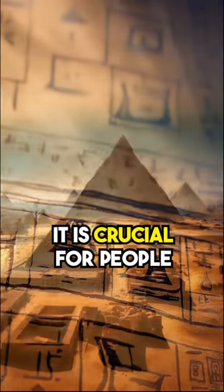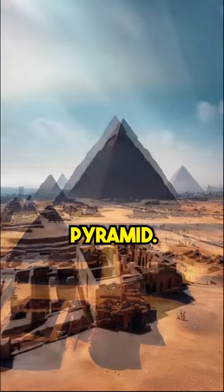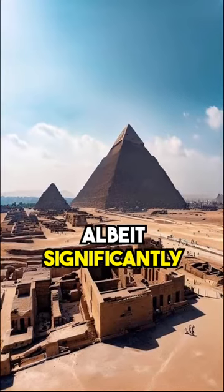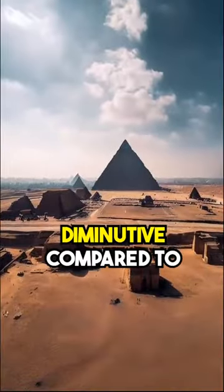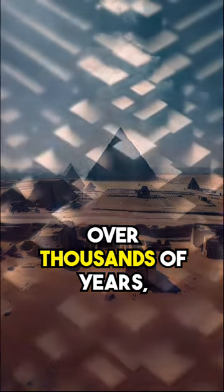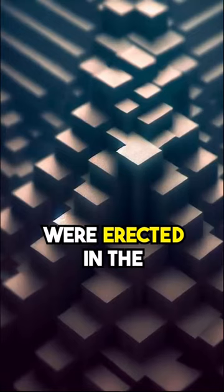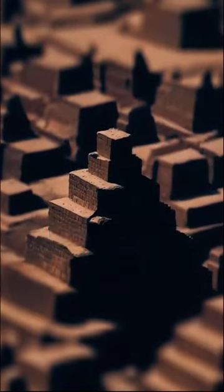However, it is crucial for people to acknowledge the presence of numerous other structures surrounding the Great Pyramid. These structures, albeit significantly smaller, consist of blocks that are unbelievably diminutive compared to those within the pyramid itself. Over thousands of years, various constructions were erected in the area, implying that the papyrus does not necessarily prove its connection to the pyramid.